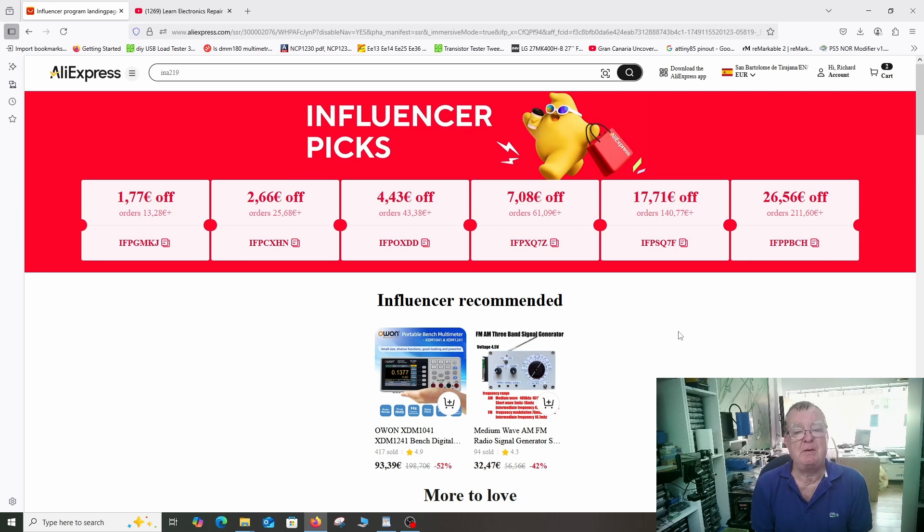To use the coupon codes it's very simple — I actually showed this in the previous video, so I'm going to link that in the video description so you can see exactly how to use them. The basic principle is you just click the copy link, it's now copied, you go to your checkout, and in checkout you see a box where it says 'enter coupon code' — you paste it in there and it's automatically deducted. If you want to see me doing that, just use the link in the video description to the previous video.